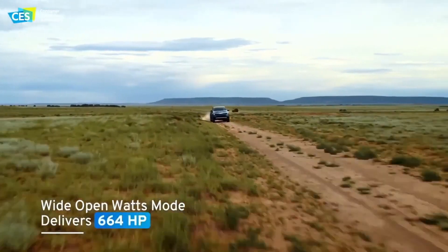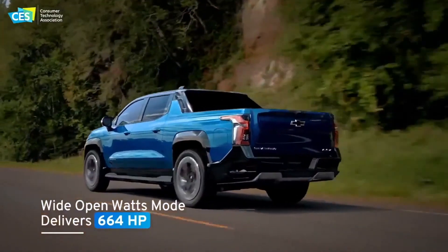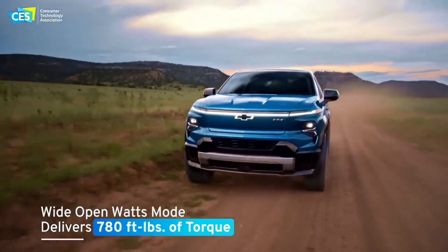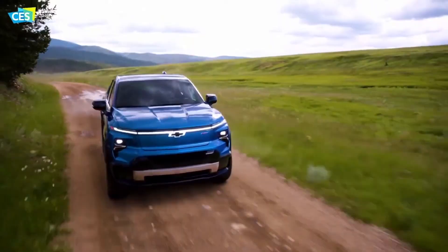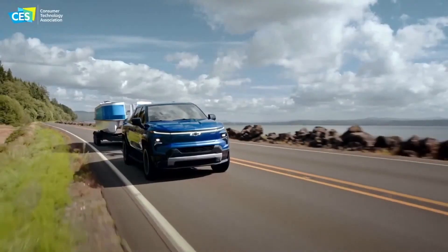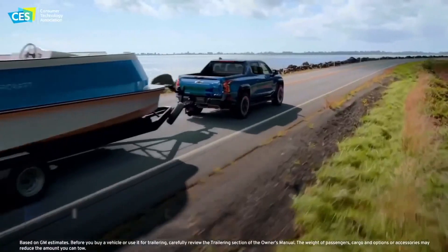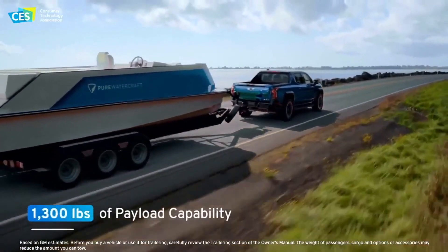Let's talk specs for a second: torque, speed, towing. Personally I don't care that much about torque and wide-open watts because I really don't drive over the speed limit, and it's fun to accelerate fast a few times as a trick, but does it really affect how I'm driving day-to-day? No. The first edition RST gets up to 664 horsepower and 780 pounds of torque. The standard work truck will receive 510 horsepower and about 615 pounds of torque. Towing capacity is up to 10,000 pounds with the RST. Unfortunately, compared to the Lightning's payload capacity of 2,000 pounds, the Silverado only has about 1,300 pounds of payload.